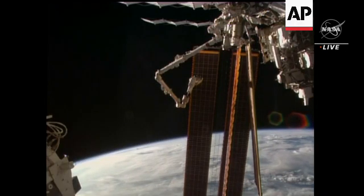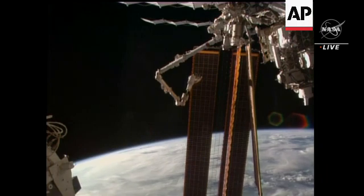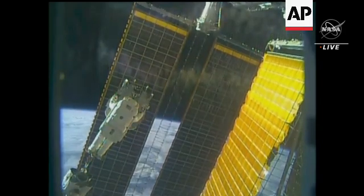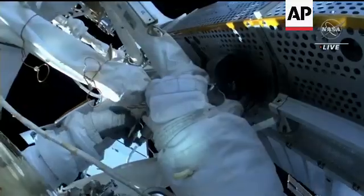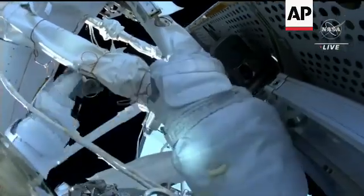The new solar array, which was delivered to the space station on the Commercial Resupply Service Mission, or CRS-28, on June 5th, will ultimately increase the station's available power by 30%. NASA astronaut Steve Bowen is at the work site. He is closing up some MLI, or multi-layer insulation.